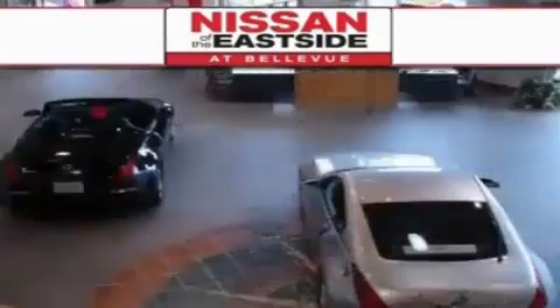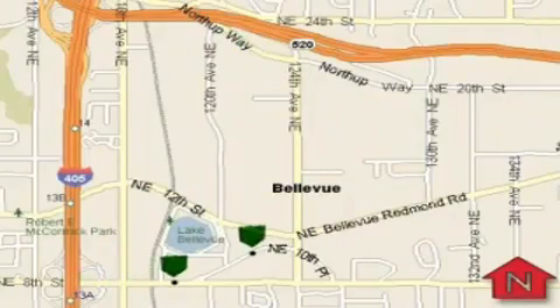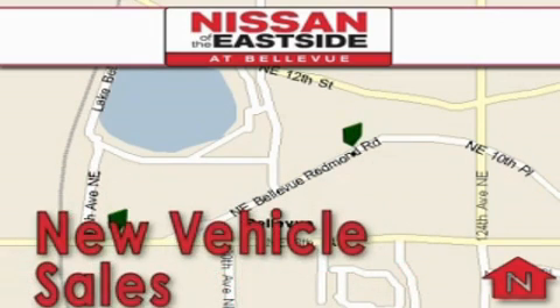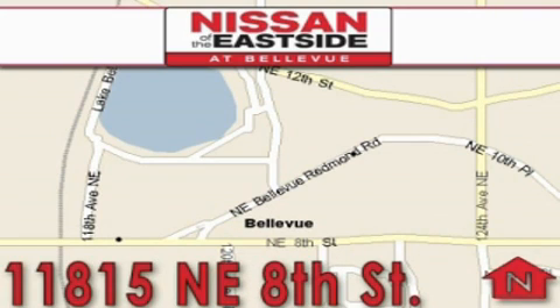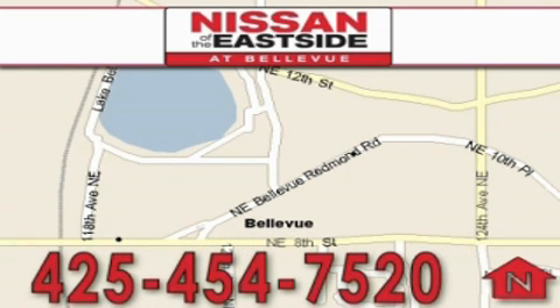When you walk into our dealership, whether to purchase a vehicle or to visit our service department, you should feel like a guest in our home. You can rest assured that each team member will do everything to make your experience as simple and enjoyable as possible. We want you to feel that when you're doing business with Nissan of the Eastside, life gets better. Please call today to schedule a test drive: 425-454-7520.